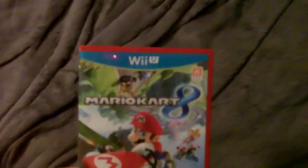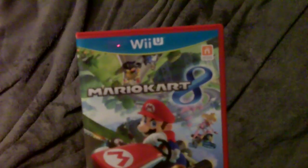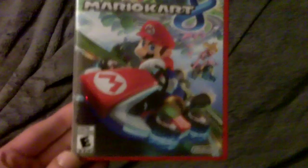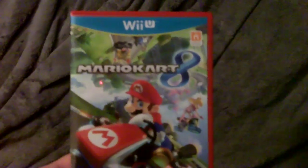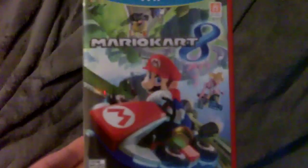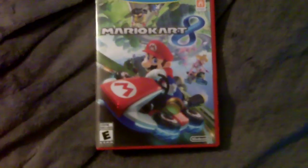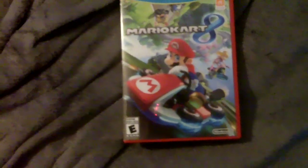Oh, just one more thing — I got a new game for my Wii U: Mario Kart 8. I've been waiting for months to get it and picked it up Friday at Best Buy. It's definitely a good game — probably by far the best Mario Kart I've played so far.